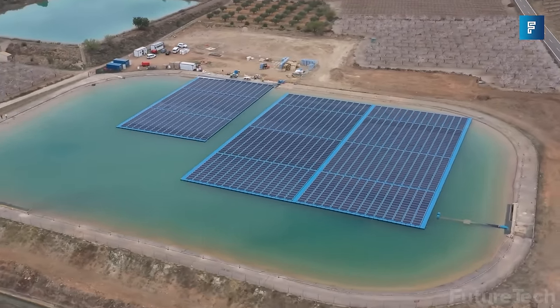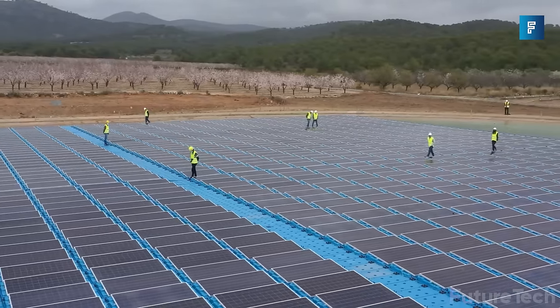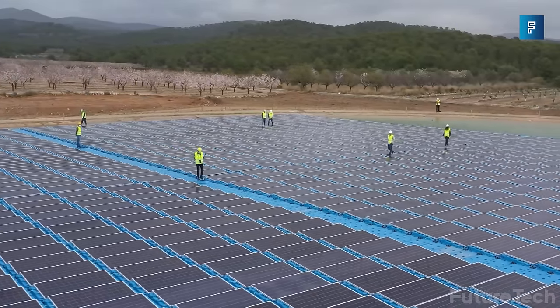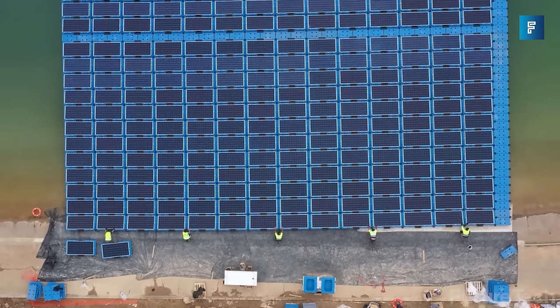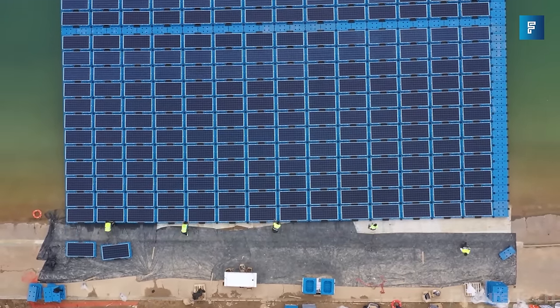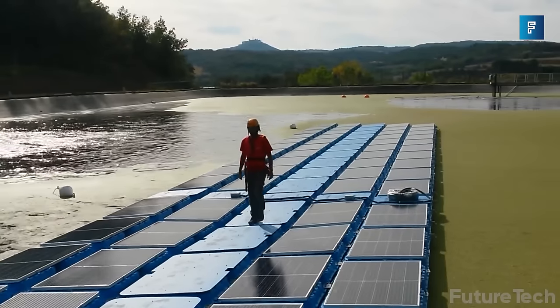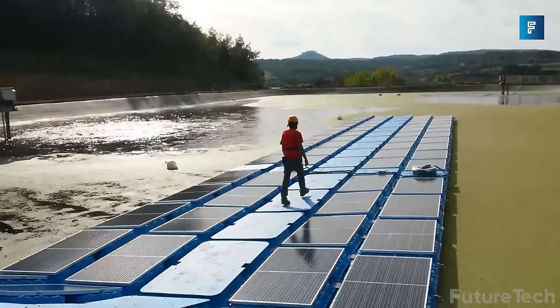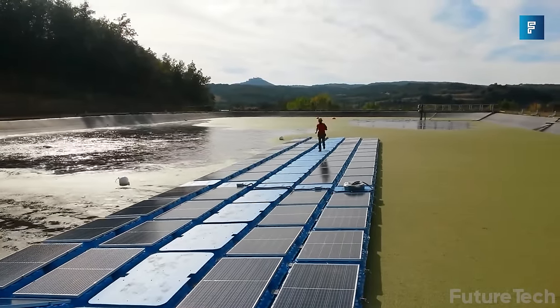Renewable energy is all the rage — solar this and wind-powered that and hydroelectric whatever. Solar's great but where are you going to put the panels? If you live on a lake and try to put panels in the water, they're going to get soggy. Isagenere solve that soggy issue — isofloating keeps your panels dry and toasty, and you get to harness the free power of the sun.